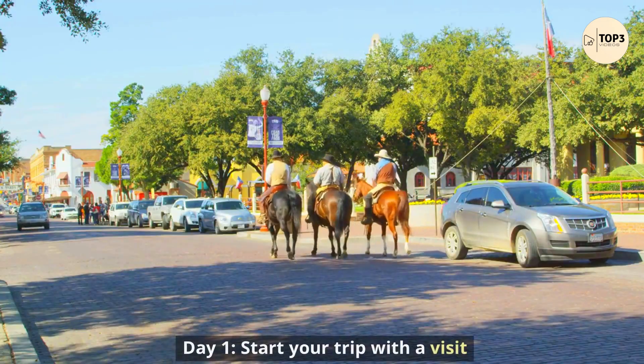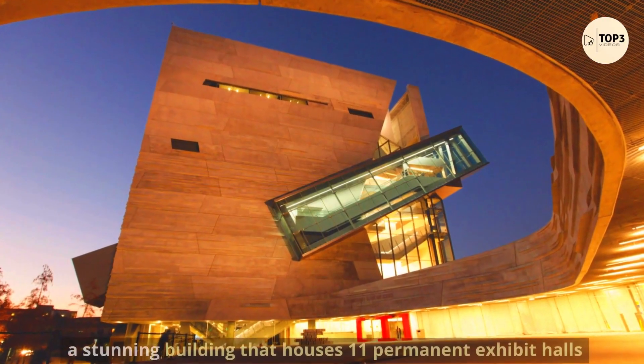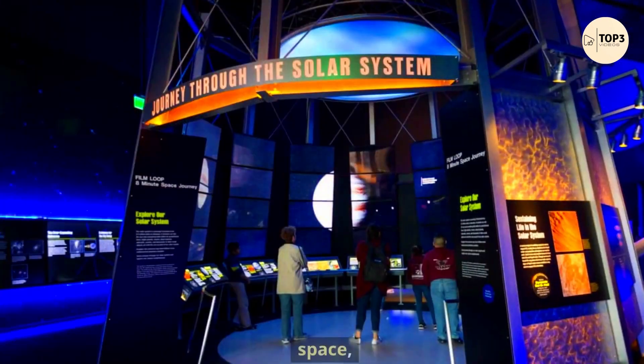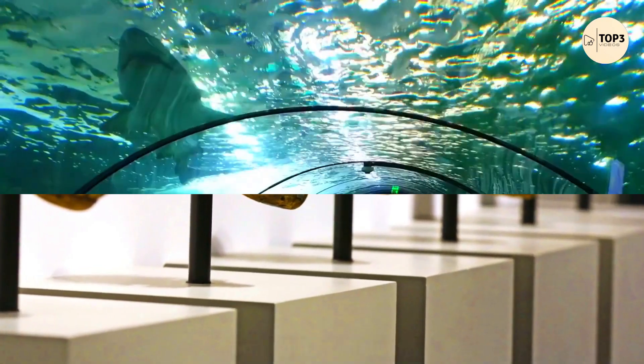Day 1. Start your trip with a visit to the Perot Museum of Nature and Science, a stunning building that houses 11 permanent exhibit halls covering topics such as dinosaurs, space, engineering, and human anatomy.